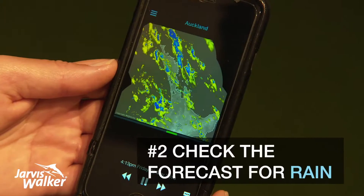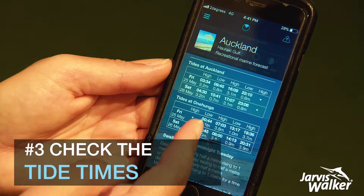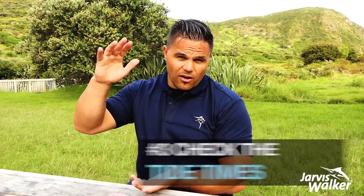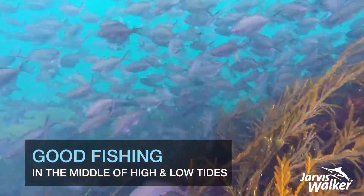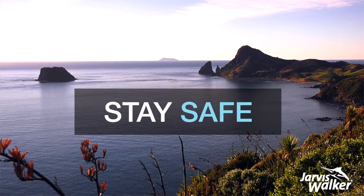You can check the forecast for rain and be prepared to get a little bit wet, and suss out the tides. When it comes to fishing, in between the low tide and the high tide is when all the current and movement in the water is taking place — all the food off the bottom is getting stirred up, so that's when the fish are more likely to be feeding. And checking the weather and all of that stuff means you're going to be safe when you're out there, so it's definitely something you need to do.